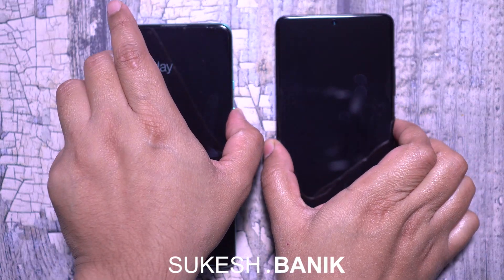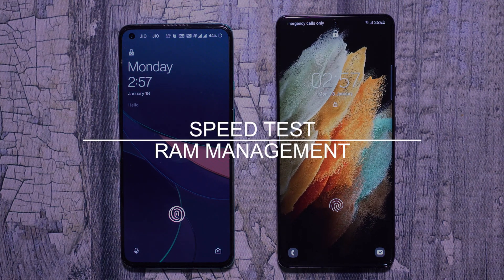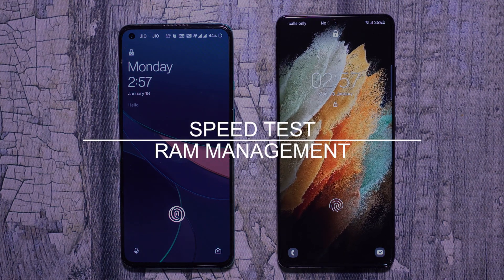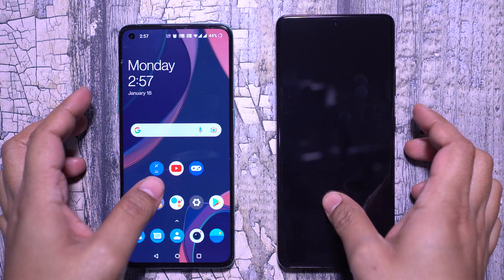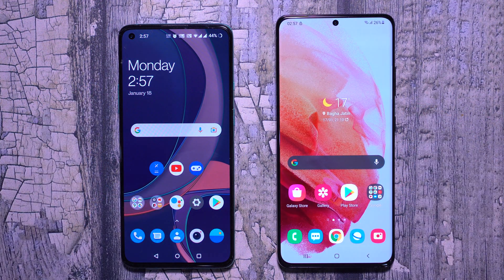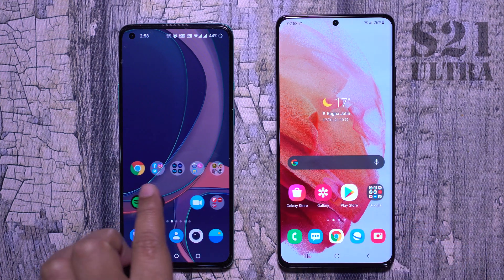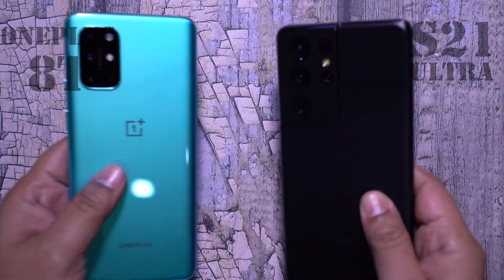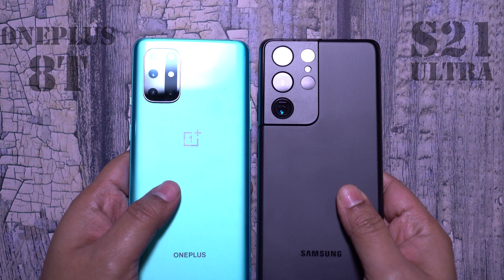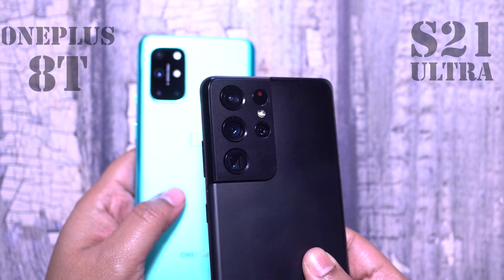Hey guys, Shukesh here and today I'm going to do a very interesting speed and RAM management comparison between these two smartphones of totally different price categories. On my right I have the all-new Samsung Galaxy S21 Ultra, and the device on my left is the latest offering from OnePlus, which is known for creating smartphones at almost half the price of flagships offering similar performance.